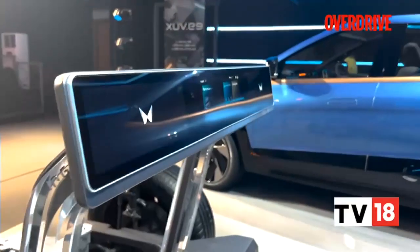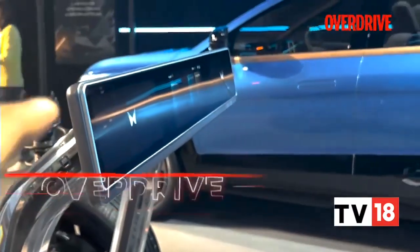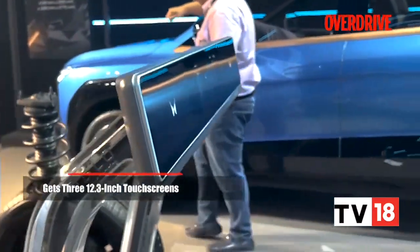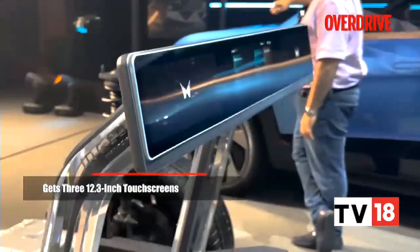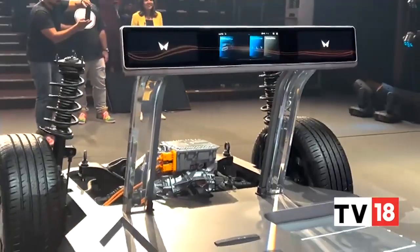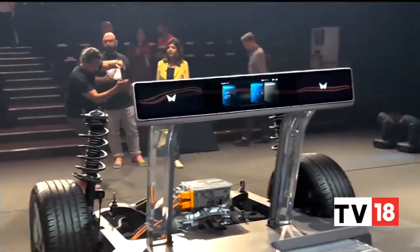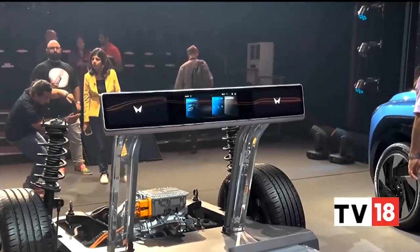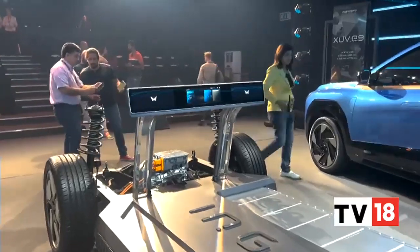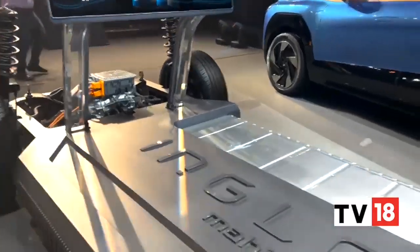You also see three screens — three 12.3-inch screens. Apart from these screens, which we have seen even in the XUV700, you also receive the required computing power. There are three high-speed computers that work with the battery management system and infotainment, all running dual octa-core processors. These screens will have 1920p resolution, there'll be a lot of connected tech, and it's also 5G compliant.